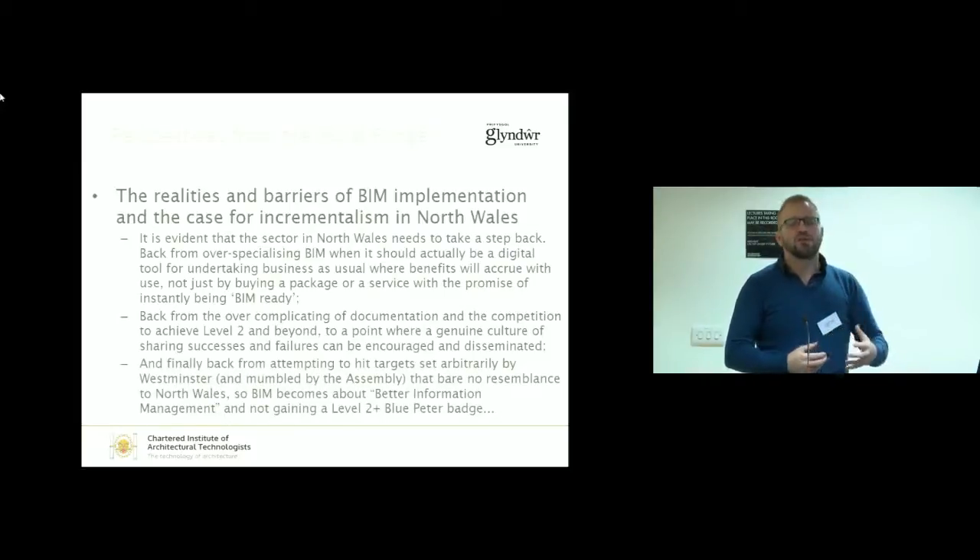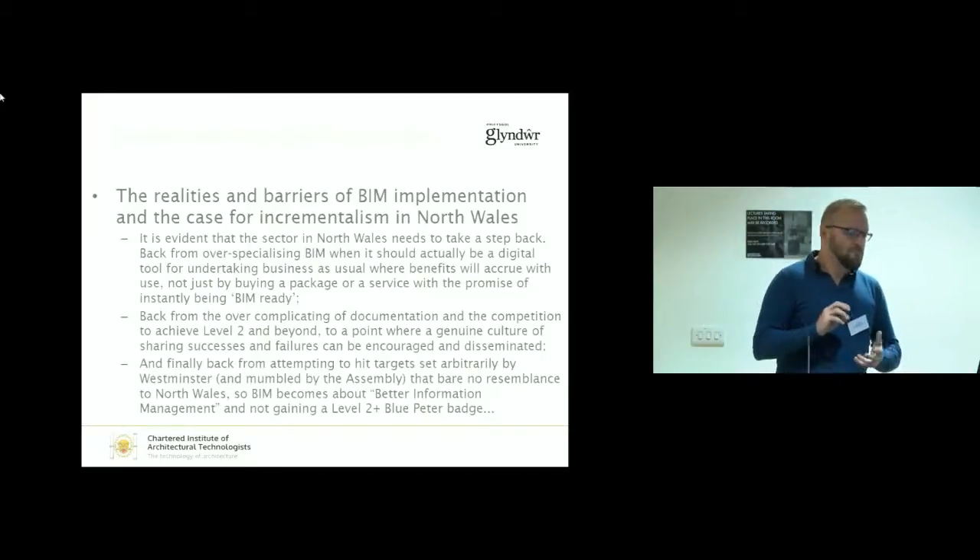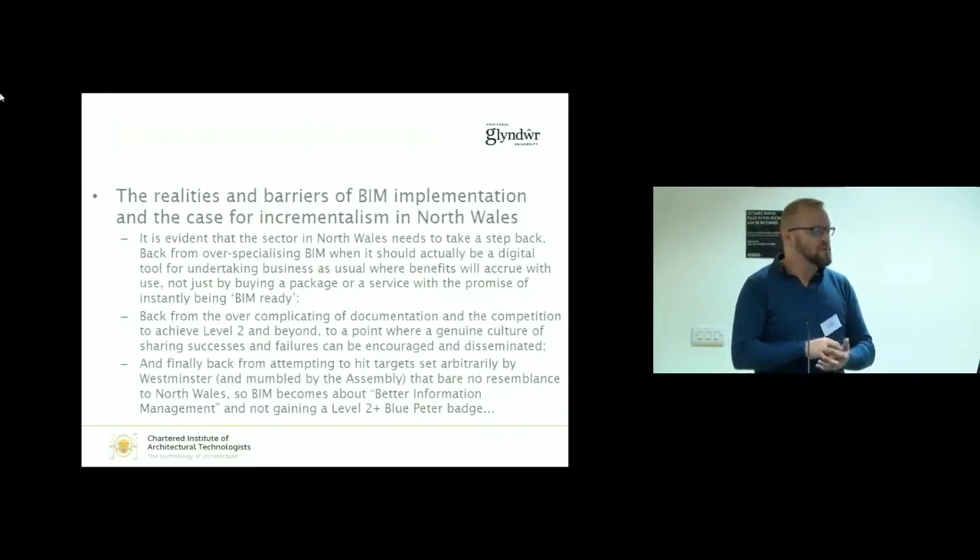Finally, it's about setting local targets or working within a local, cooperative, collective approach — not by targets arbitrarily set by Westminster or, as we found out in a meeting recently, weirdly mumbled in Welsh by someone from the Welsh Assembly. I speak Welsh, it was all right for me, but 95% of the rest of the audience didn't have a clue what he said, and he mumbled it anyway. I think mumbling in government is a way of just pretending it's not happening. So we can hit better information management and not just go for the Blue Peter badge of BIM level 2+.